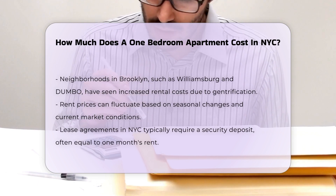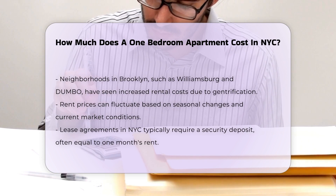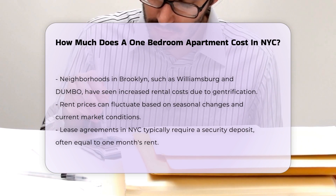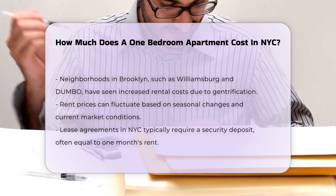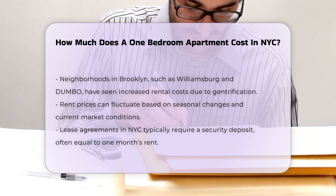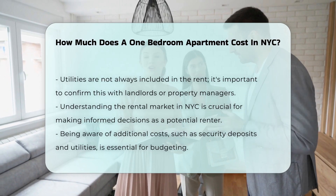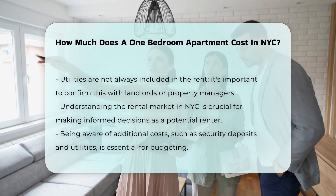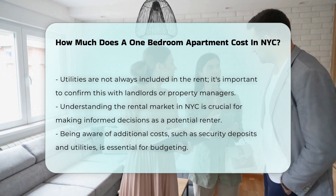Rent prices can fluctuate based on the time of year and current market conditions. Lease agreements in NYC usually require a security deposit, often equivalent to one month's rent. This is a standard practice and should be factored into your budget. Additionally, utilities may not always be included in the rent, so it is essential to clarify this with landlords or property managers.